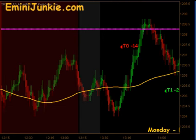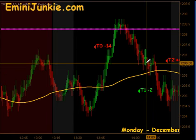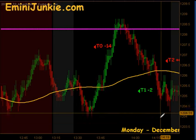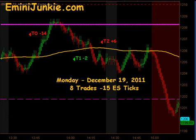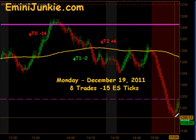That signal was completely ran over — T0 minus 14 — so two full stop outs today on these quick moves up. We actually had a signal to get long; that particular signal was able to get our first contract off on the push up, only to find ourselves stopped out for a T1 minus 2 again, and immediately it traded into a signal short to the downside. T1 and T2 were hit on that for six ticks, and then that was the last opportunity today before the market sold off into the close.